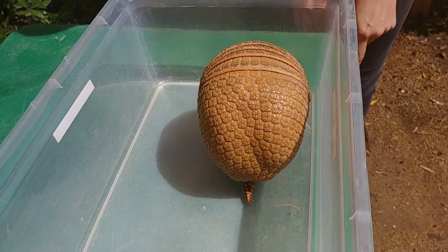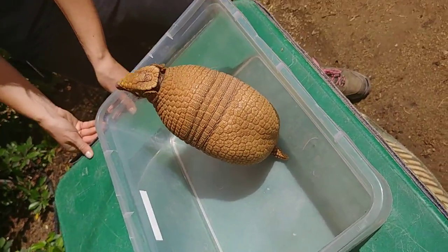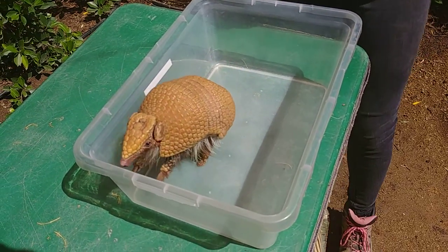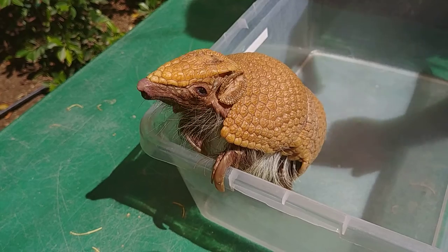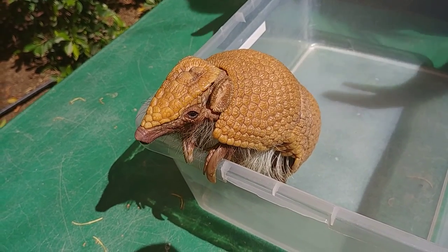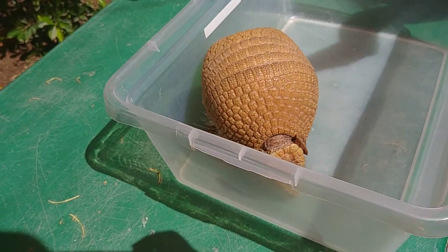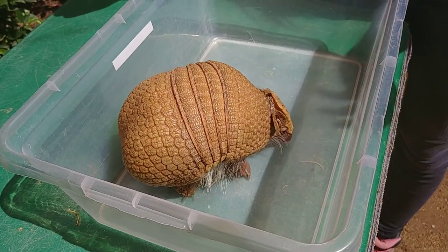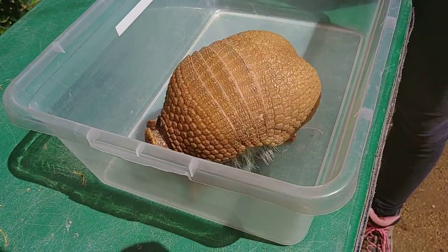Sometimes they'll curl up into a ball if they feel like they're in danger, but sometimes what they'll do is wait. So if they feel like danger is nearby, sometimes they won't curl up into a ball right away. They'll wait until something reaches out for them and then they'll actually snap shut. So if it were a snout or a paw, they're going to get that snout or paw stuck as they snap shut really, really fast and really hard. So it's going to startle whatever is trying to grab her or eat her, it's going to hurt them, and it's going to give her a chance to get away.